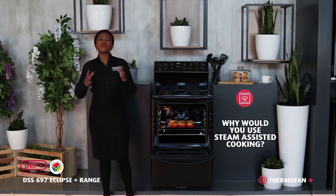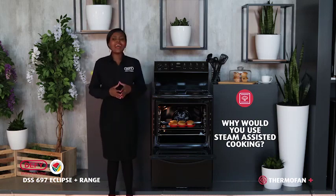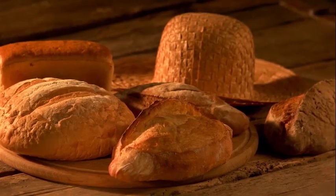Why would you use steam-assisted cooking? It gives your baking treats that light and airy taste, and also ensures that your breads get that nice crust.